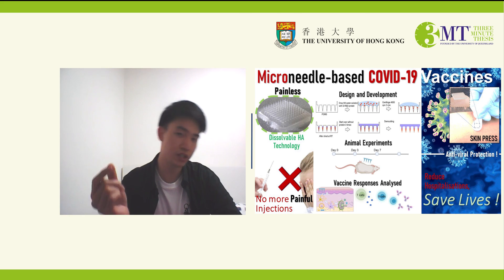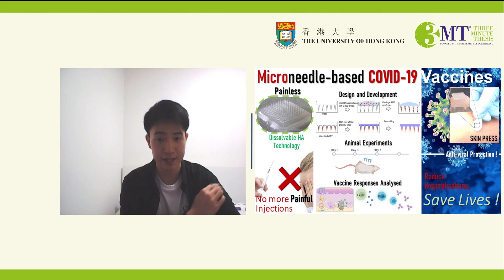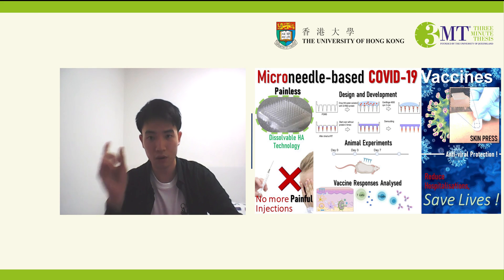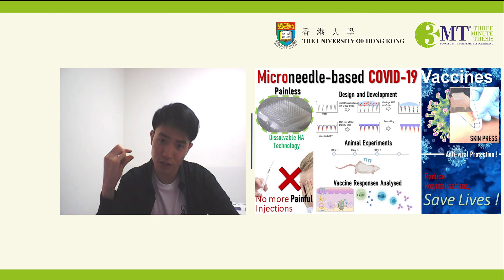Basically, how it works is you administer the vaccines by pressing on the skin for 10 seconds and peeling it off. The effect works that fast, and it is much less painful than conventional needles because microneedles have a smaller diameter and a shorter penetration length into the skin.